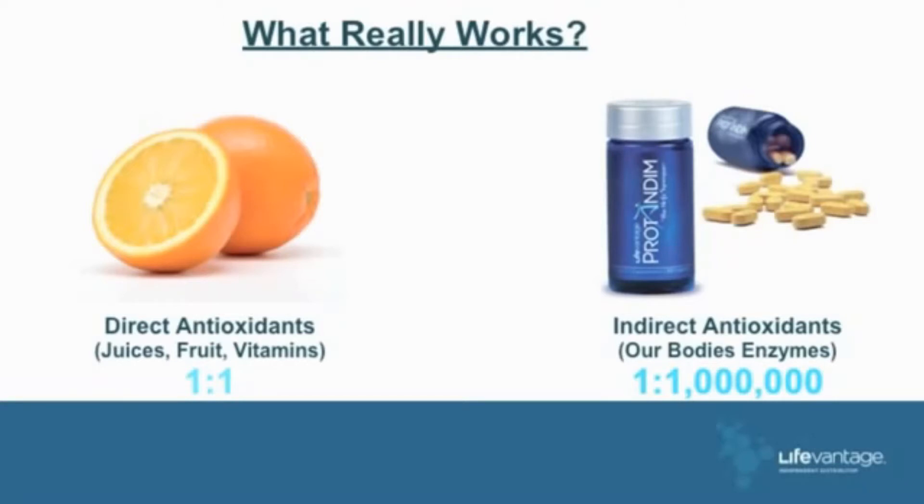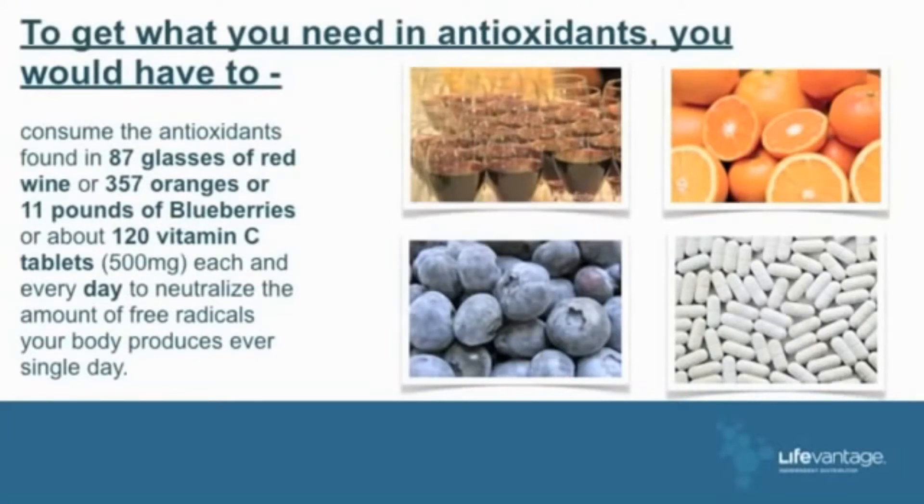How many free radicals does your body produce every day? We produce so many that to completely eliminate them with a direct antioxidant — with juices, fruits, vitamins, blueberries — here's what you would have to consume every day: 87 glasses of red wine, 375 oranges, 11 pounds of blueberries, or 120 vitamin C tablets, 500 milligrams each, every day.